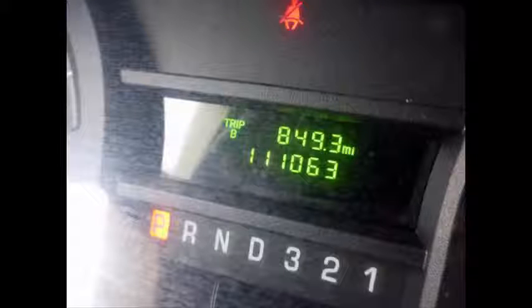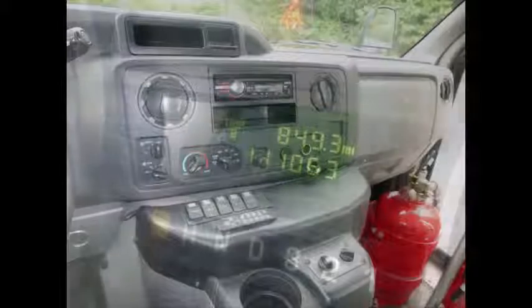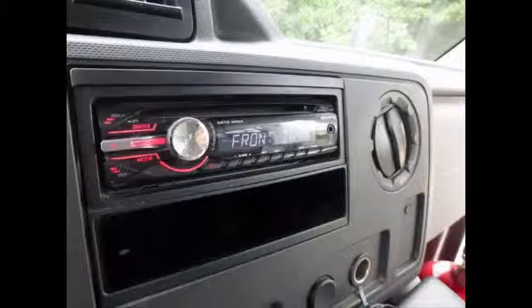This used 16-seater minibus for sale has 111,063 miles on it. DOT safety equipment is located throughout the bus, including a fire extinguisher in case of an emergency. An AM/FM stereo system with speakers is installed throughout.